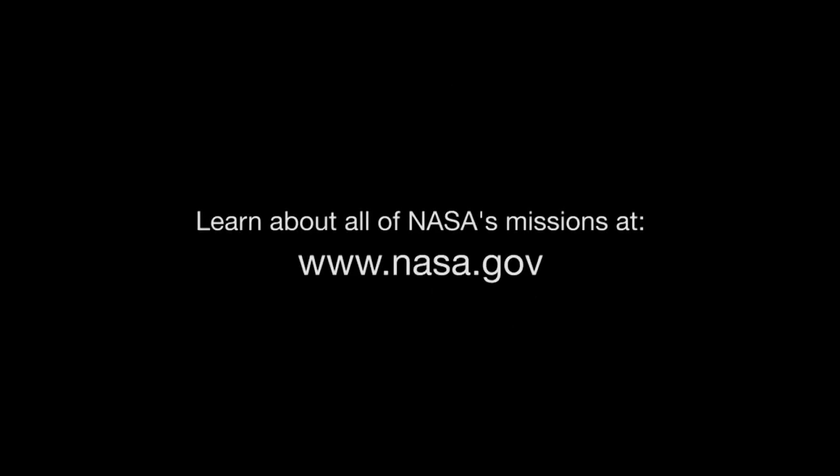You can catch up on Solar System missions to Jupiter, like Juno, and all of NASA's missions at www.nasa.gov. That's all for this month. I'm Jane Houston Jones.